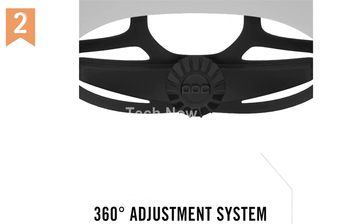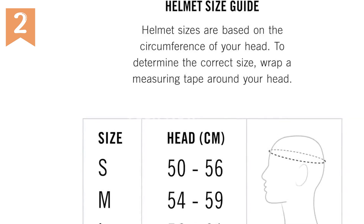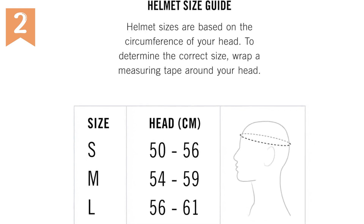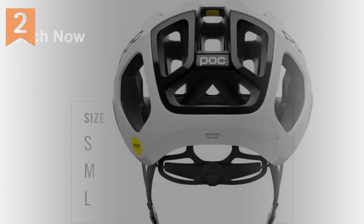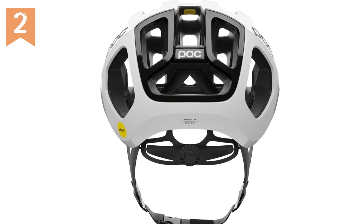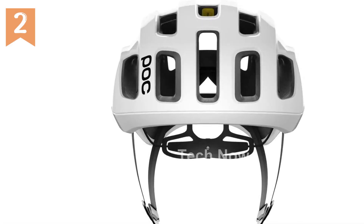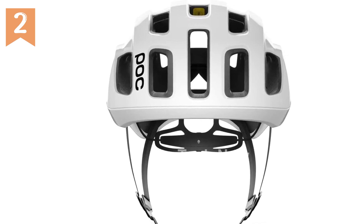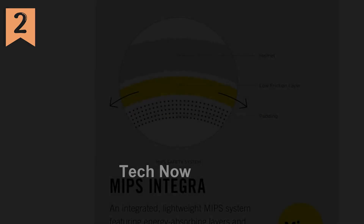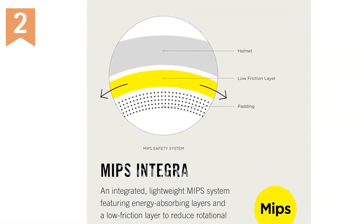What sets the POC Ventral Air MIPS apart is its performance cooling system. Equipped with strategic ventilation channels, this helmet maximizes airflow, allowing heat to escape and cool air to circulate, keeping your head cool and comfortable even during intense rides. The POC Ventral Air MIPS has received rave reviews with an impressive average rating of 4.6 out of 5 stars. Customers have praised its superior comfort, excellent fit, and advanced safety features, making it a top choice for discerning cyclists.